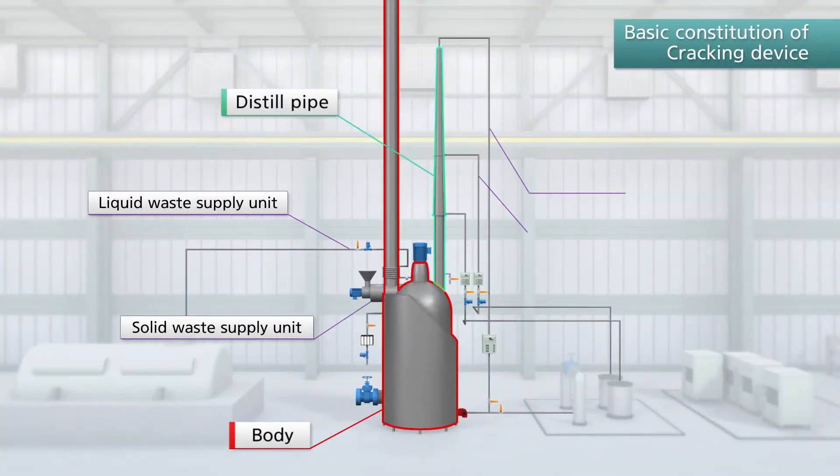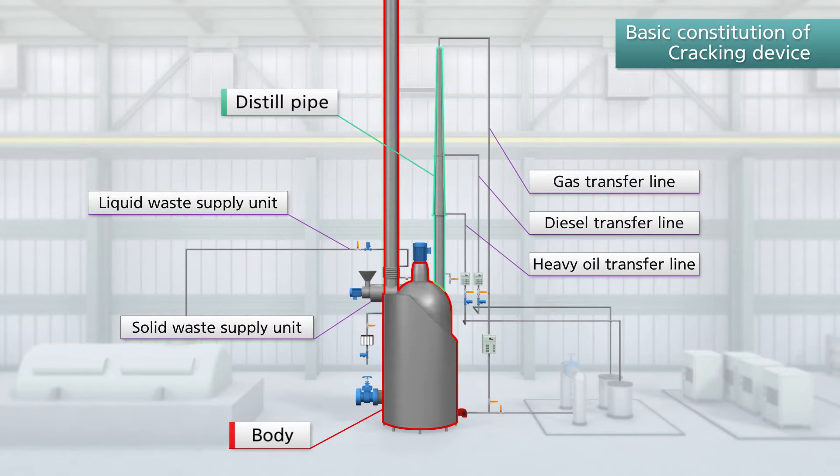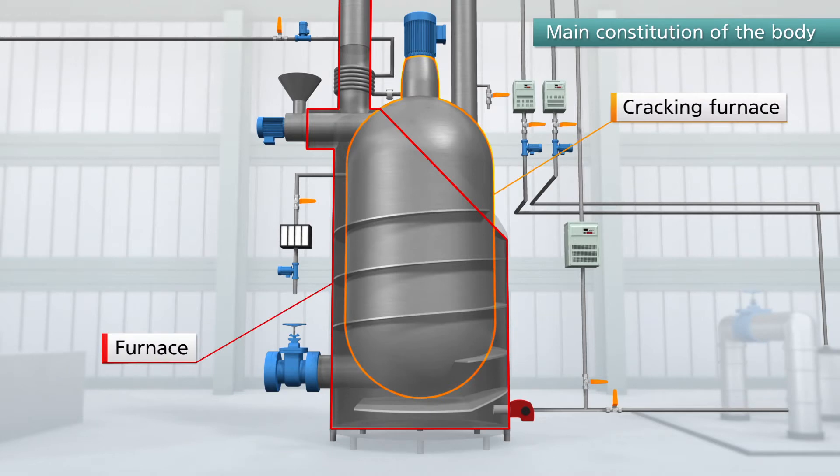The cracking device consists of a liquid-solid waste supply unit, a body, and gas, diesel, and heavy oil transfer lines connected to the distilled pipe. The body itself is composed of a heating furnace and a cracking furnace.